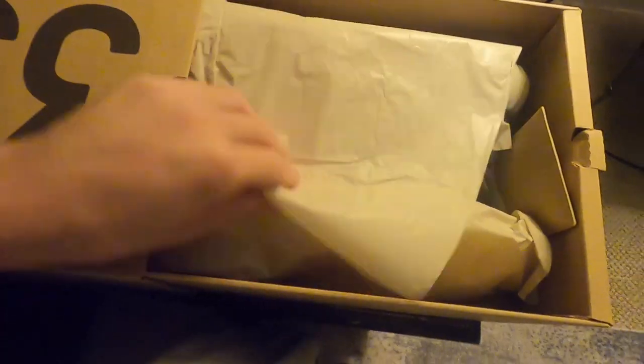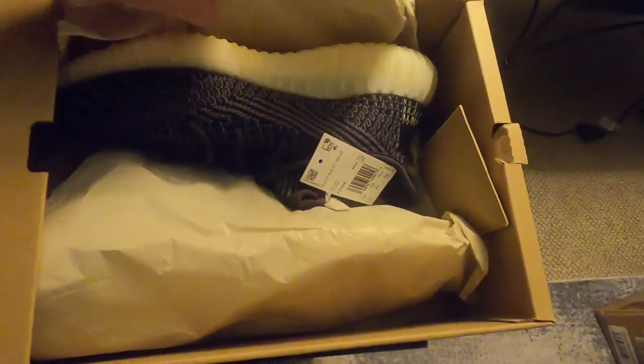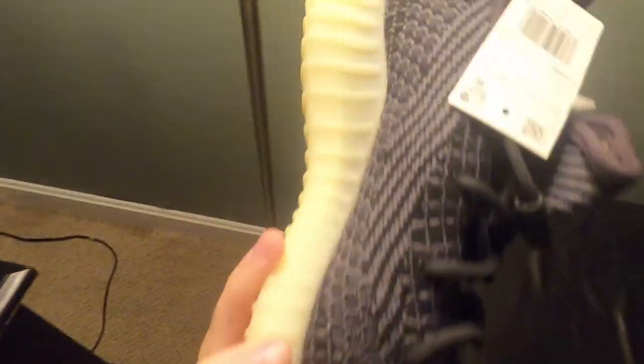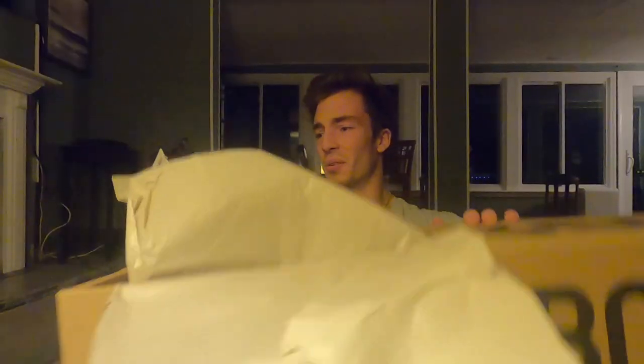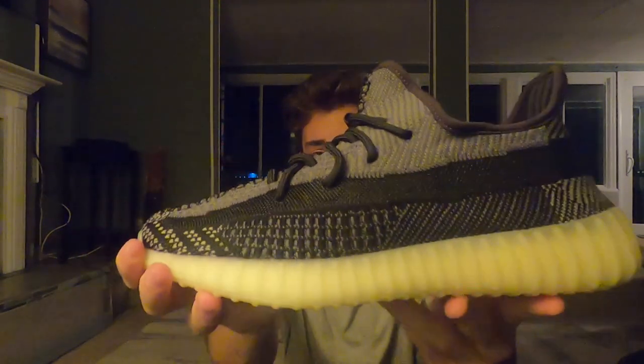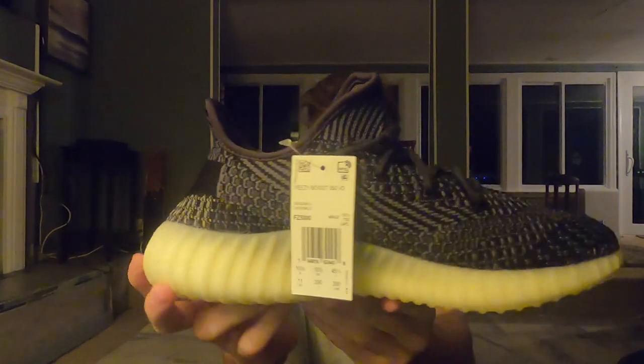I've never really been a fan of 350s — who knows, these could be different. I doubt it. The box boost is a size 11. Oh my god, I think these are hideous. I'll give you a little pano. I've heard 350s are very comfortable, but they're just not my style.